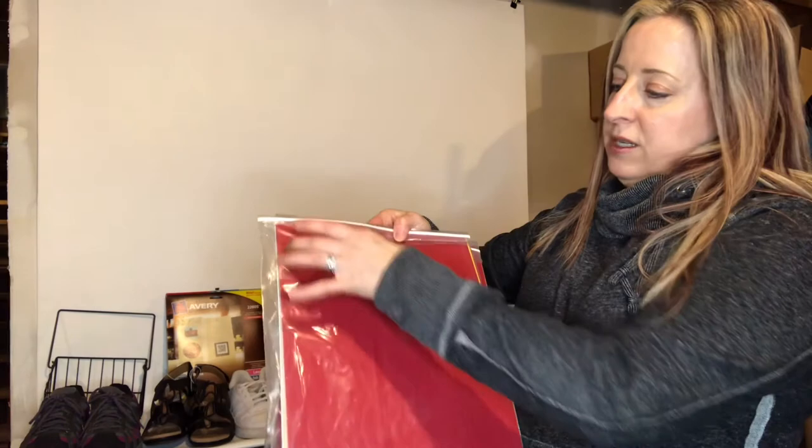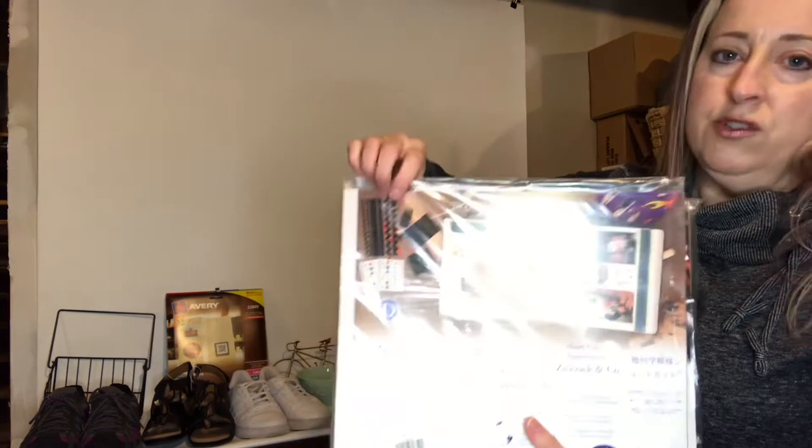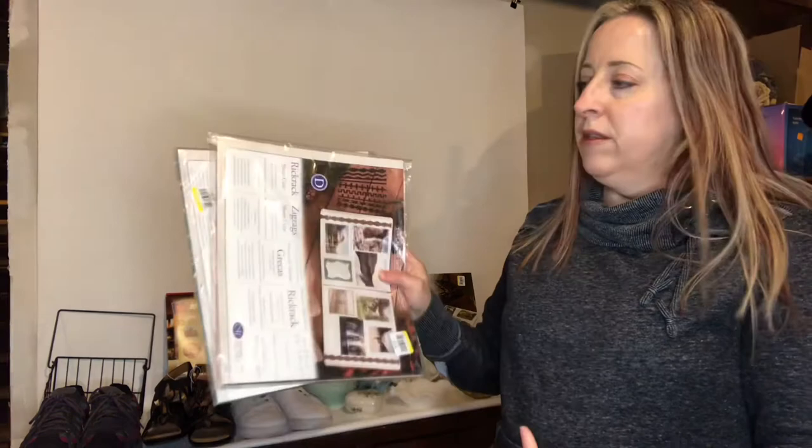These Creative Memories items are called shortcuts — they're pre-cut into different shapes and colors which makes putting a scrapbook page together a lot quicker. There are rickrack, zigzags, and zesty geometric shapes — the front of each package shows you what shapes are included. You can bundle those together and probably get ten to fifteen dollars. Not a lot of profit, but something easy for me to list because I know a lot about it, so I always pick up Creative Memories stuff.